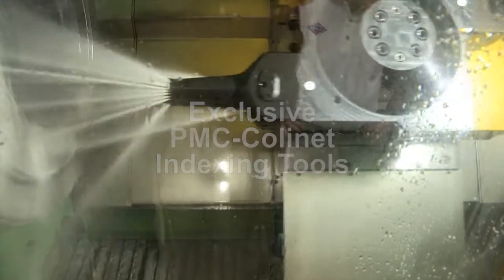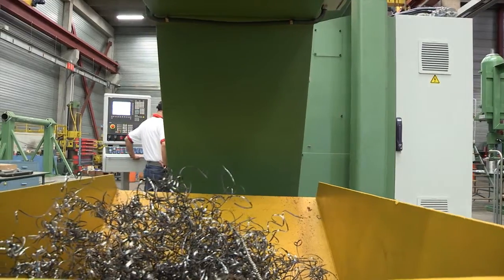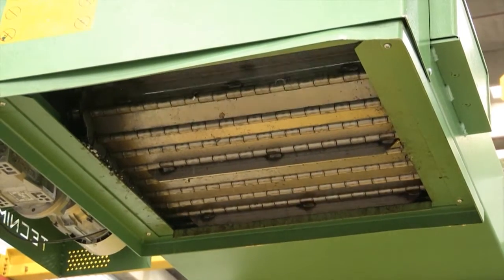The revolving turret is also a genuine Collonnais design, withstanding significant loads but with reduced dimensions and featuring the lowest possible indexation time. The chip conveyor installed on our coupling threaders allows for permanent operation of the complete equipment.